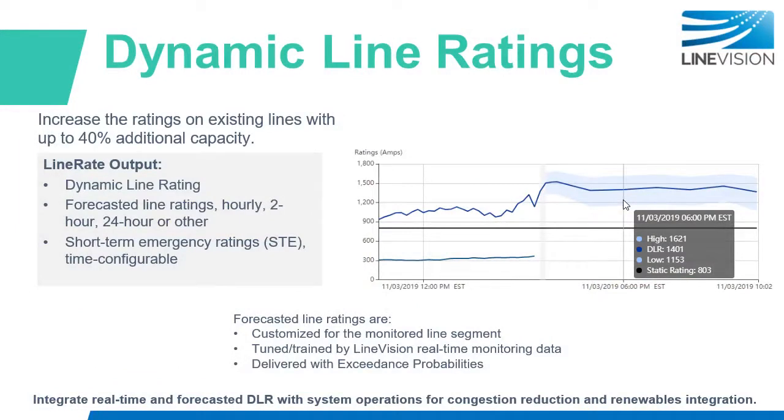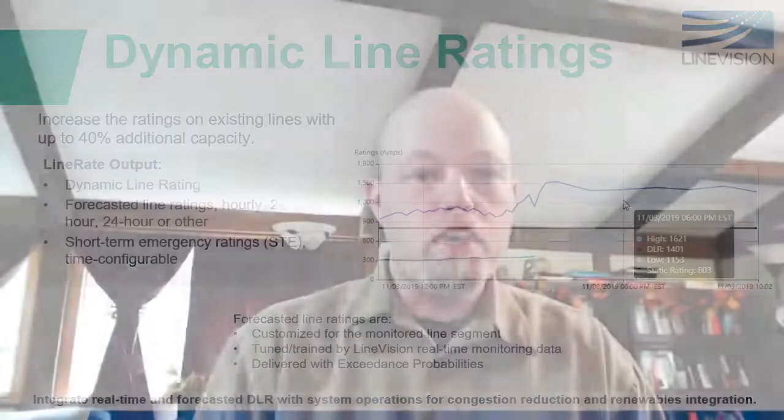One thing we're seeing — and something Alex already mentioned — is that in some cases there's room for additional capacity on these lines, as identified by the sag analysis. LineVision's technology allows you to utilize that capacity by giving you real-time intelligence on the line, which is a growing industry need. Many utilities can relieve congestion and increase throughput or improve their utilization of renewable energy by utilizing a more time-variable rating. That's something we've been able to bring into these discussions with James and the TVA team.